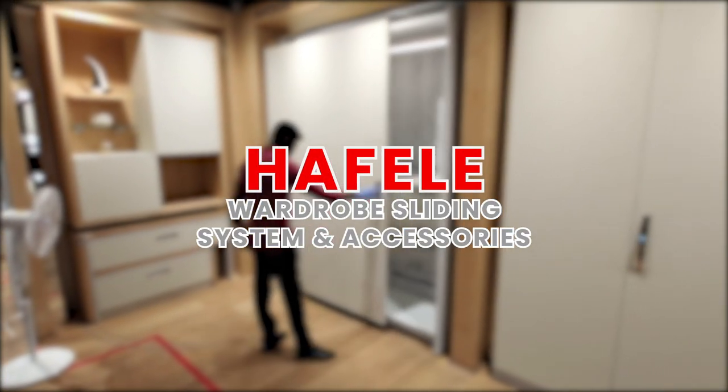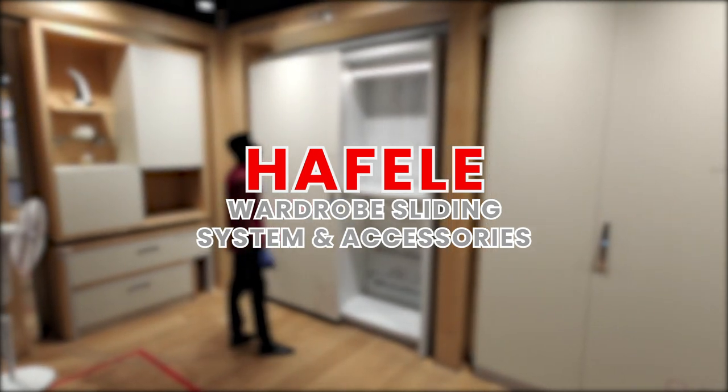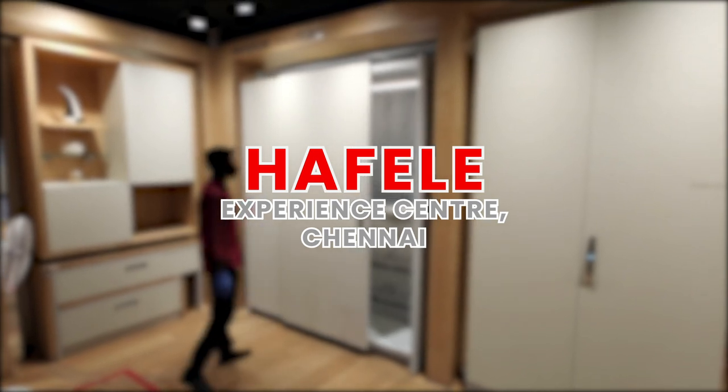Today we are going to look at Hafele's wardrobe sliding system and wardrobe accessories which are on display at Hafele Experience Center in Chennai.